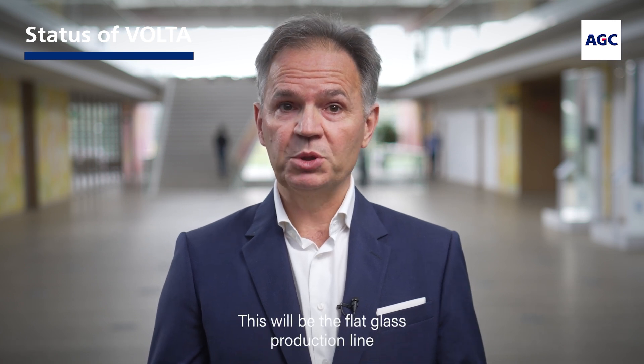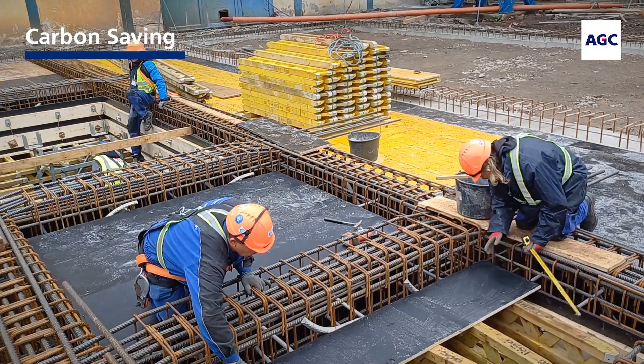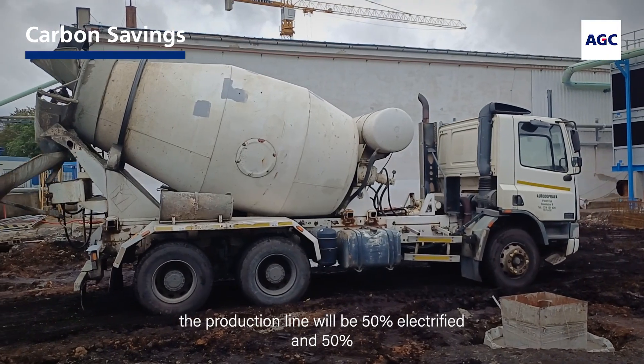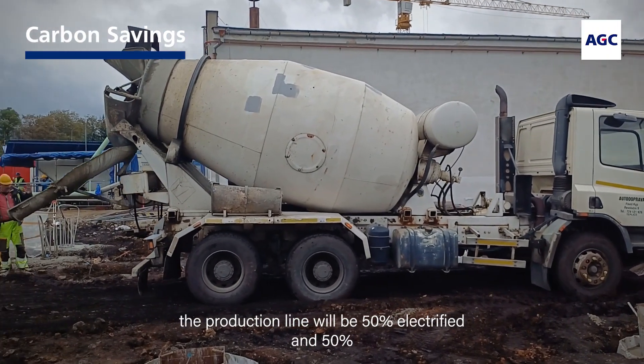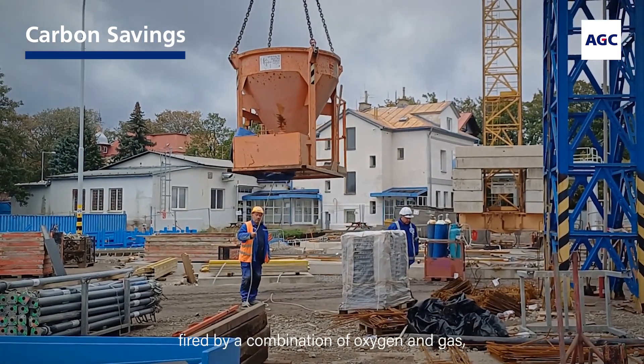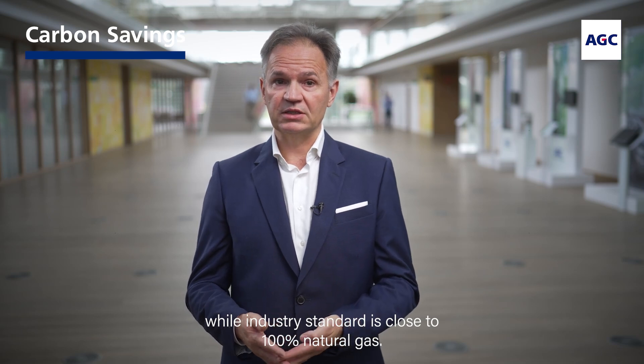This will be the flat glass production line having the lowest emissions possible combined with the highest recycled material level. Once entirely refurbished, the production line will be 50% electrified and 50% fired by a combination of oxygen and gas, while the industry standard is close to 100% natural gas.